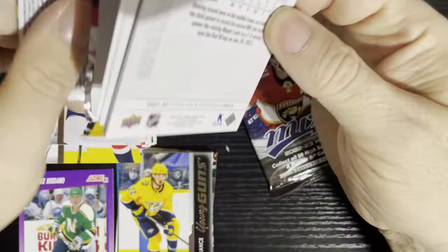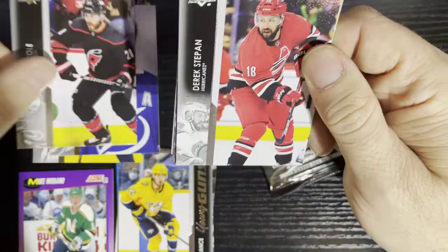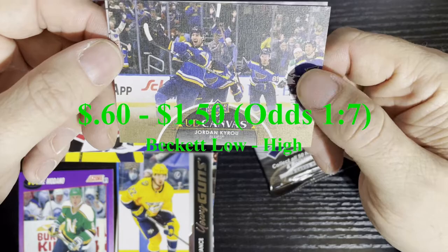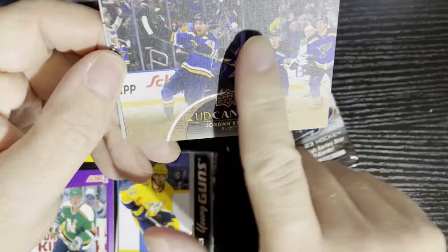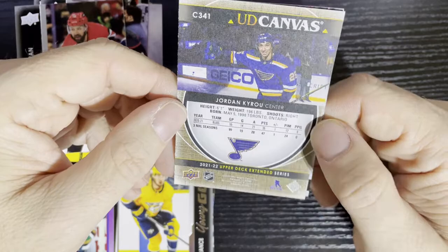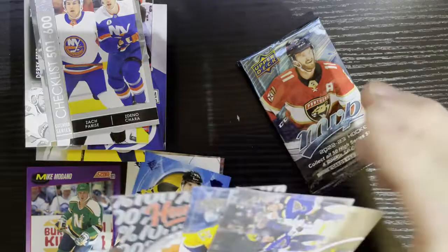Now the Extended Series. If you remember the episode where I opened a blaster box — man, I got the Raymond love like no one's business. Will we get more Raymonds or maybe a Sighterman? Victor Hedman, and we're gonna get a canvas card — Jordan Kyrou of the St. Louis Blues. Canvas cards, you gotta love them. And the last card is just a checklist. We got a canvas card — at least we got something in each pack.